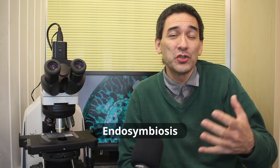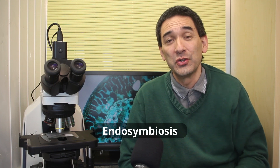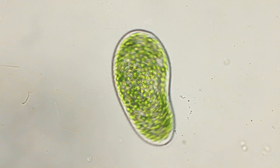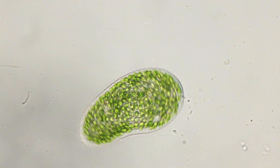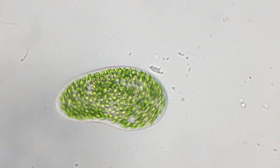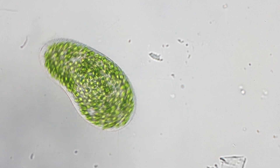Endo meaning inside, and symbiosis refers to the fact that both sides — the algae and the host cell — benefit. And that's exactly what's happening here. This is not a new concept; you can see symbiosis all over nature, but in this case what's unusual is that those algae are actually living inside the cell.